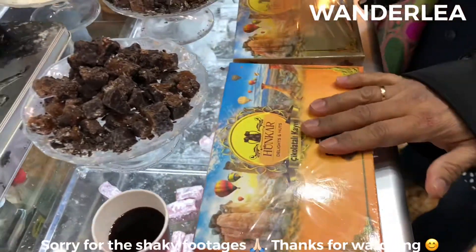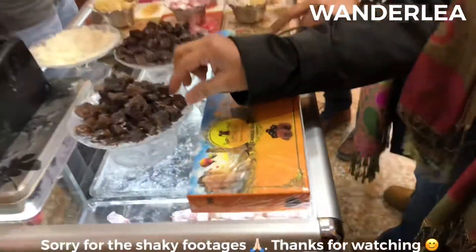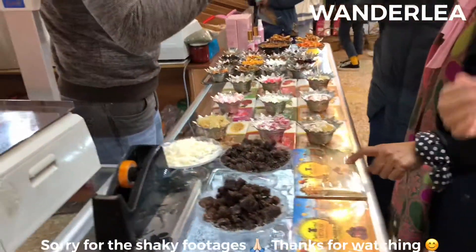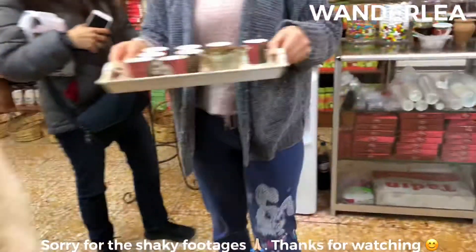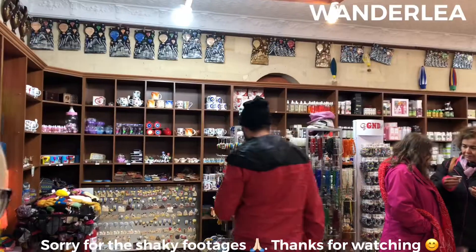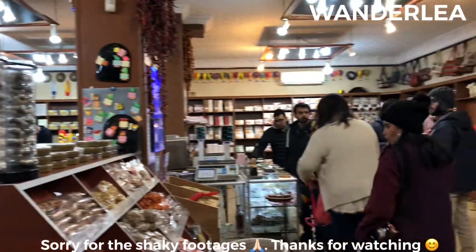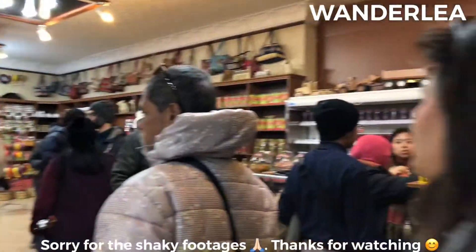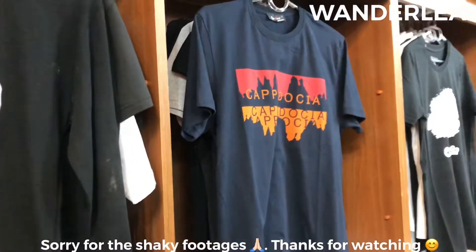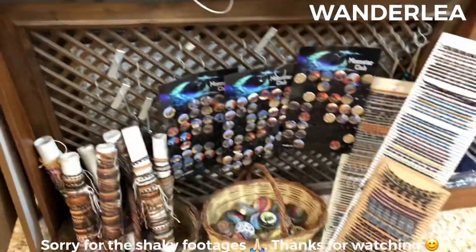How much is that? 20 liras — 5, 6, 8, 9, 10, 12, 13, 14, 15. Thank you.